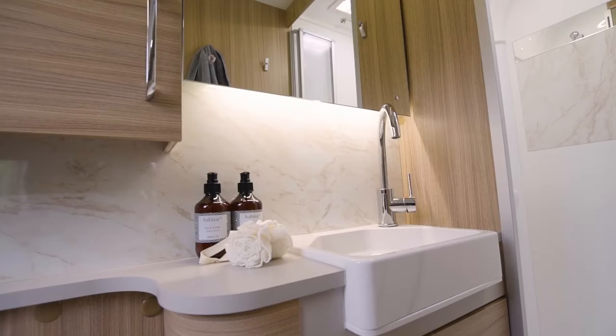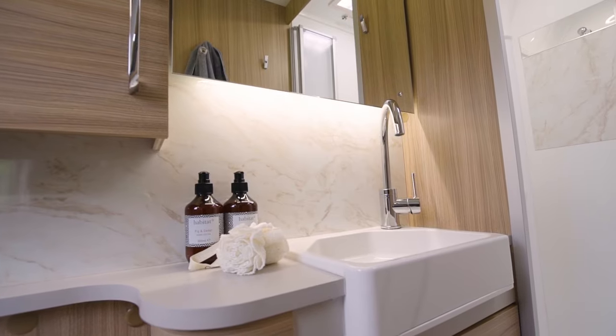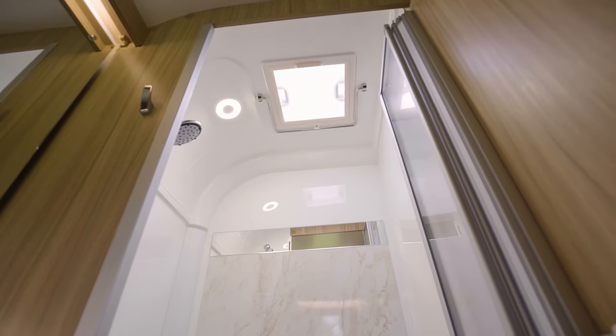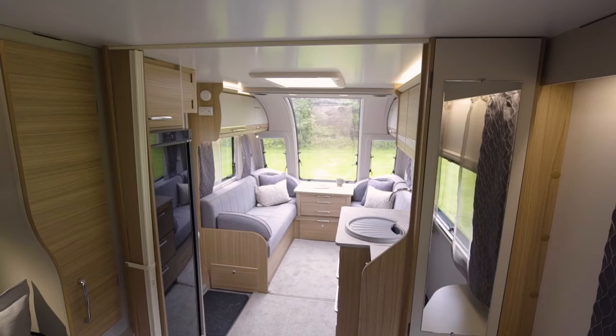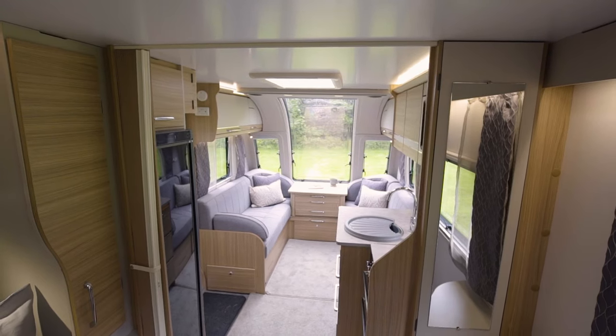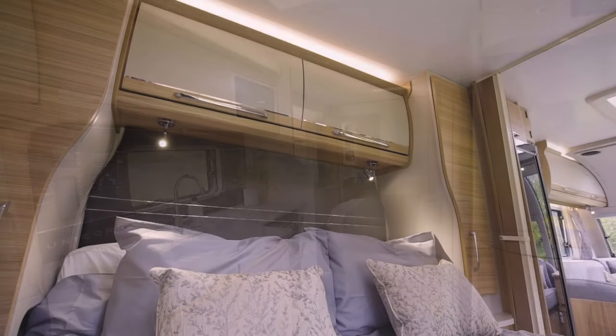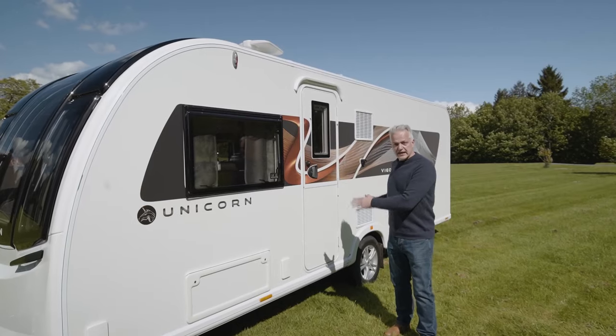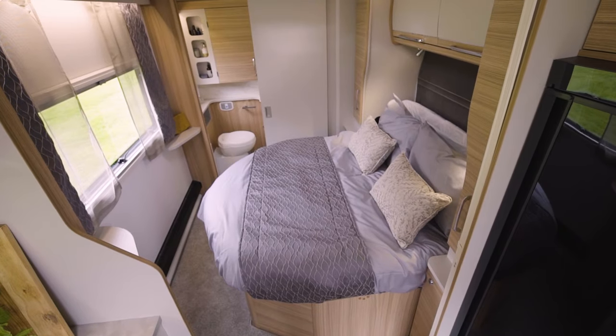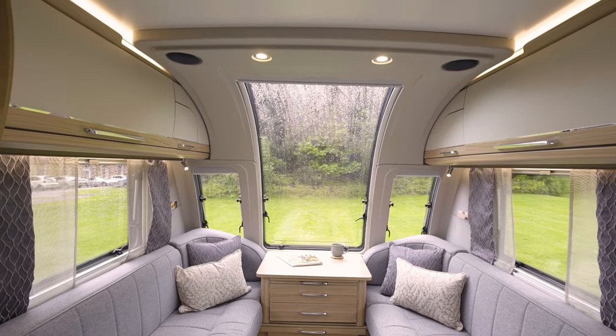The Vigo has an end washroom which runs the full width of the caravan, with new storage, a new Belfast-style sink, and a new splashback. There's a separate shower, as you'd expect in a Unicorn, and above the shower there's a handy hook for hanging robes or towels. In summary, the Unicorn 5 Vigo is a single-axle caravan with a large fixed island bed that doesn't take away from a roomy front lounge with that all-important infinity front window.